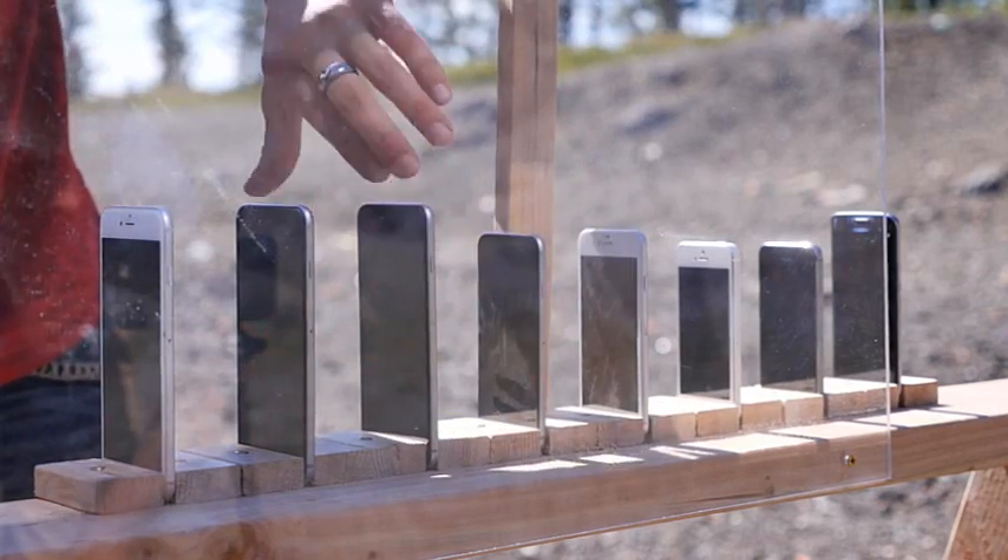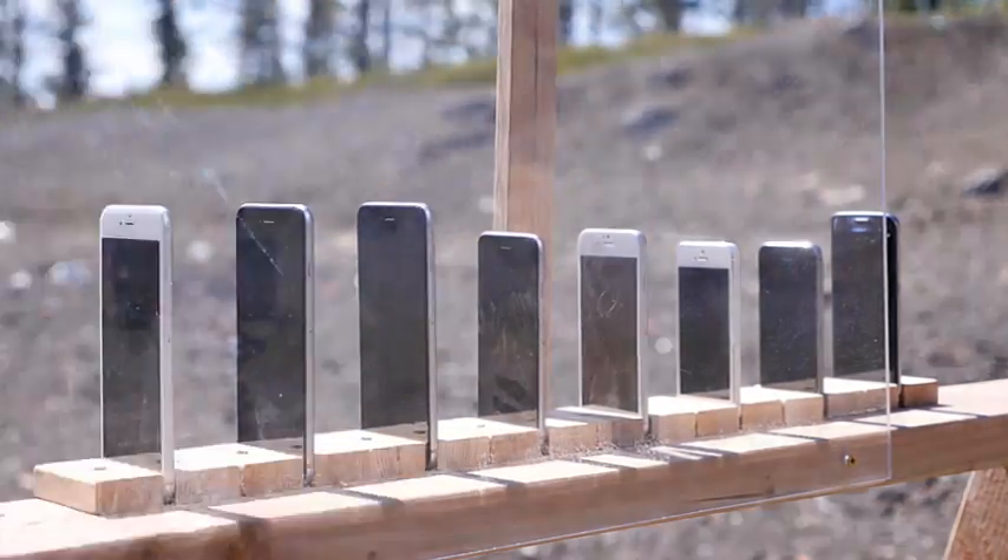Alright, here's the moment of truth. How many iPhones would you have to carry in your pocket in order for them to save your life? Three, two...